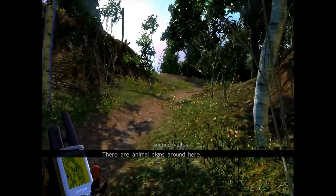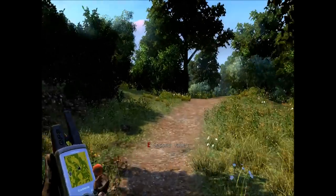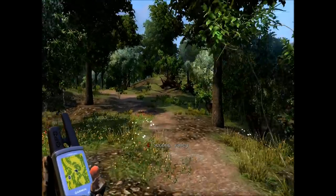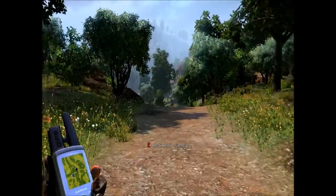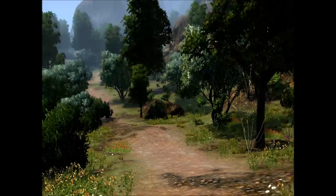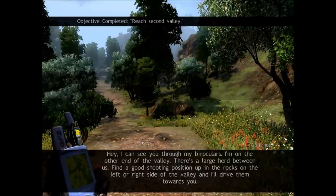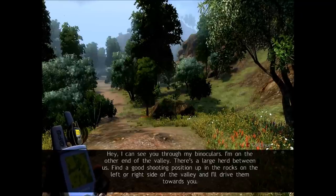There are animal signs around here. Move to the new waypoint — I can see you through my binoculars. I'm on the other end of the valley. There's a large herd between us. Find a good shooting position up in the rocks on the left or right side of the valley.